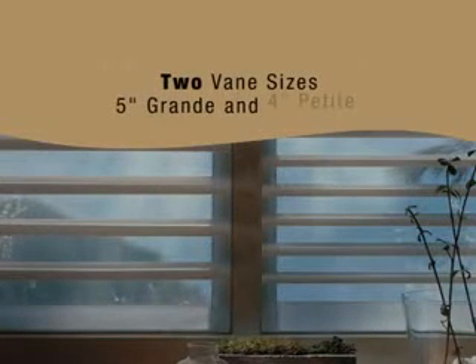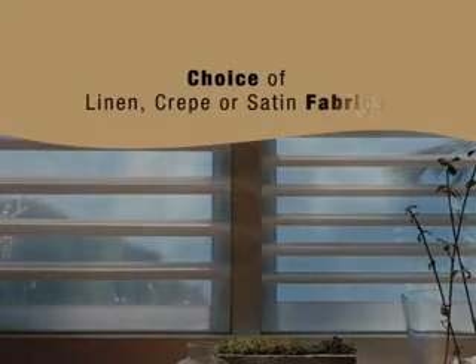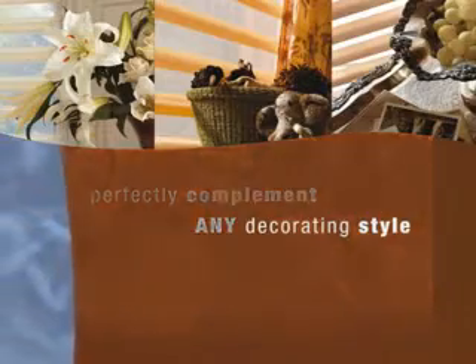Pirouette window shadings are available in two vane sizes — 5-inch grande and 4-inch petite — with a choice of linen, crepe, or satin fabrics in a complete array of contemporary color options that will perfectly complement any decorating style.